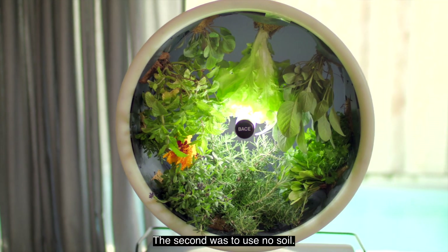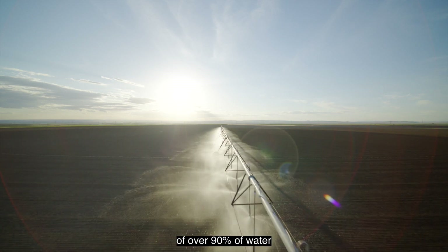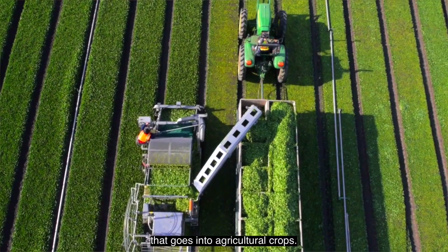The second was to use no soil. Soil is responsible for the wastage of over 90 percent of water that goes into agricultural crops.